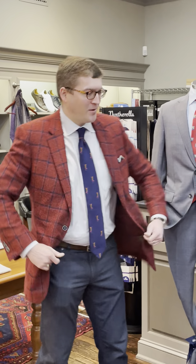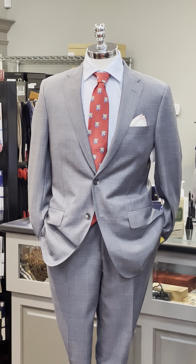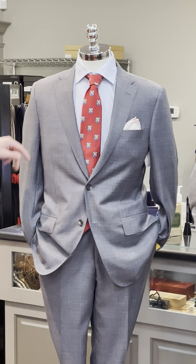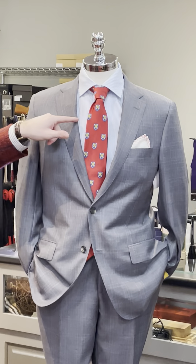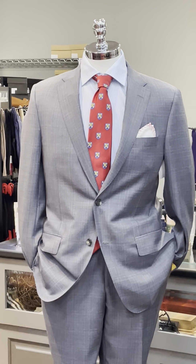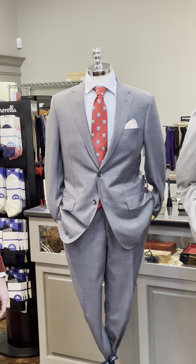Happy Wednesday everybody. Our first mannequin in the window is wearing a great-looking Hickey Freeman suit. It's a gray with a tick weave in it, with a little blue and light gray in it. He's wearing an Emanuel Berg pinstripe shirt in light blue, a great-looking red club tie from Robert Jensen with a coordinating pocket square from R. Hanauer.